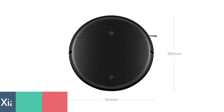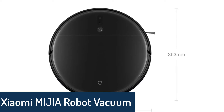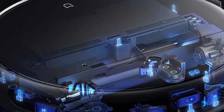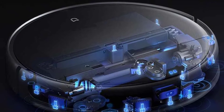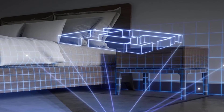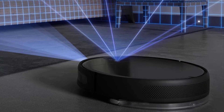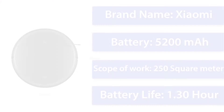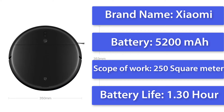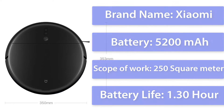Number 5: Xiaomi Mijia Robot Vacuum Cleaner. The Mi Robot Vacuum Cleaner is a top-of-the-line robot vacuum cleaner. It features a high-capacity 5200 mAh lithium battery ensuring a long life of up to 1.5 hours. It is also equipped with an ultrasonic sensor that can detect obstacles and automatically adjust its path to avoid any damage. It also has a laser distance sensor that adjusts the height of the vacuum, and it can even mop your floor without any problem.